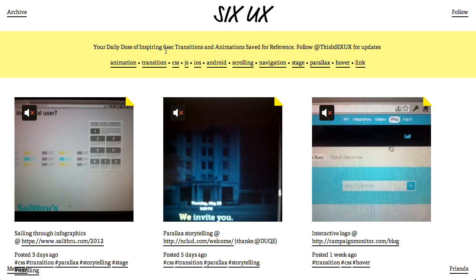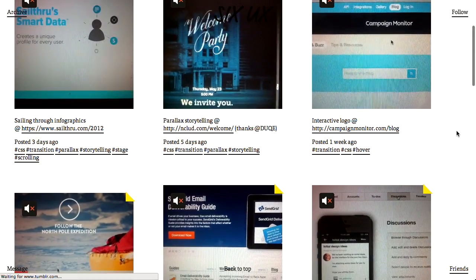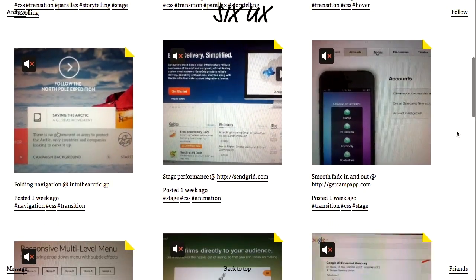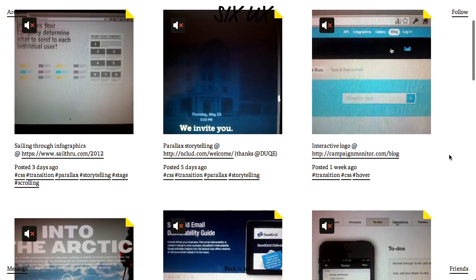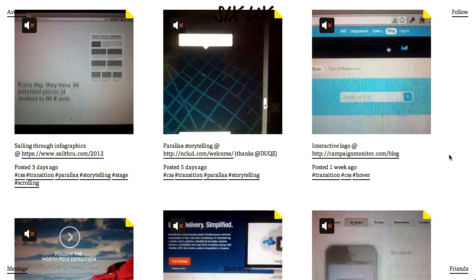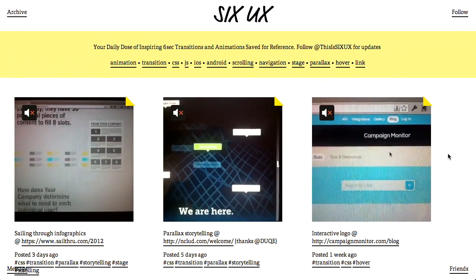First up, we have this really amazing site called 6UX. So if we scroll down the page here, you can see that there's a bunch of little videos that basically show these animated interactive elements that you can catch around the web. One of the really cool things about this site is that they're actually using Vine to record these videos and then post them to the site. It's a great collection of animated transitions — a great place to go for inspiration. I didn't even know what to use Vine for until I saw 6UX. Now we know.